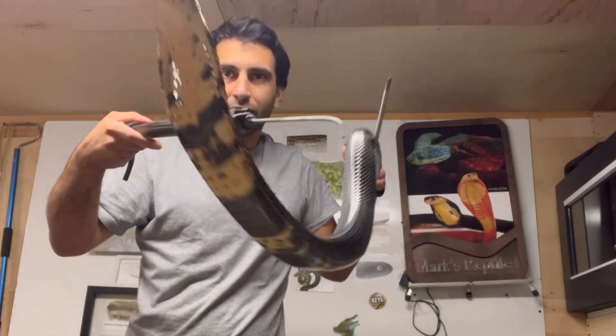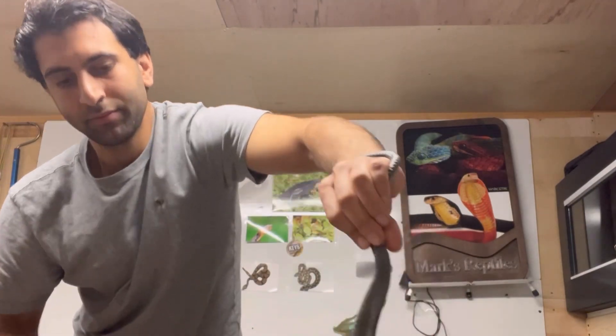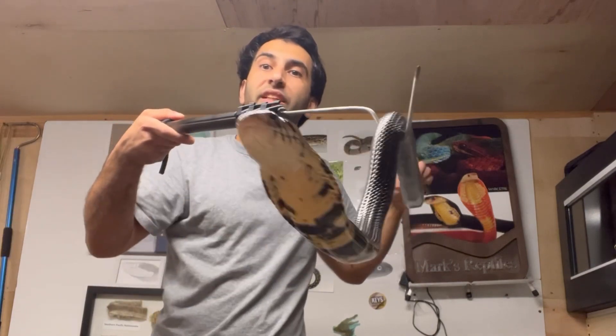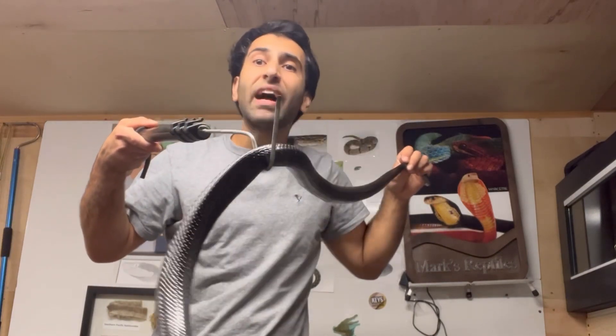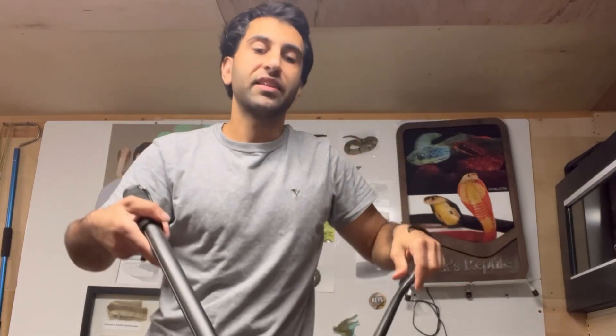The forest cobra — awesome snake. Now there used to be only one species; now there are five different species. Not subspecies.